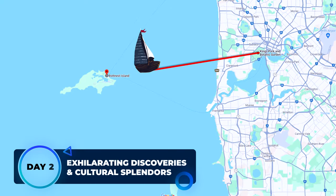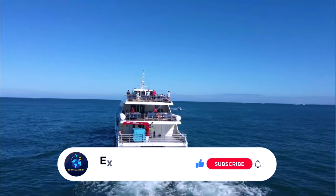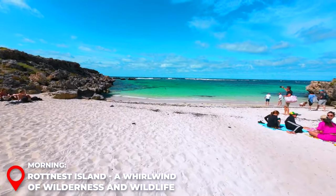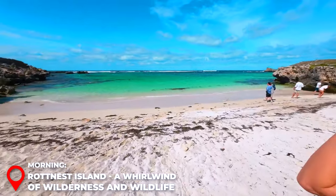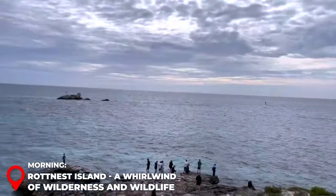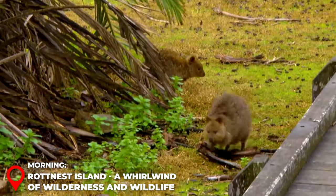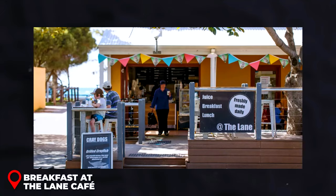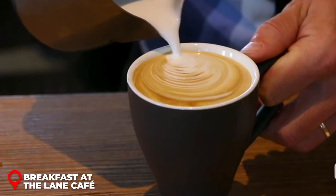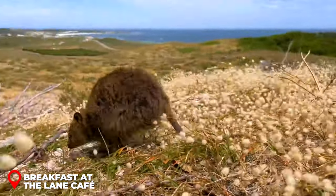Day 2 Morning – Rottnest Island: Embark on a high-speed ferry ride at dawn, slicing through the ocean's azure expanse towards the enchanting Rottnest Island. A round-trip ticket, roughly 60 USD, is your key to this island paradise. On arrival, grab a bicycle for about 30 USD and pedal into an adventure-filled day. Surrounded by sun-kissed beaches and the island's quirky inhabitants — the Quokkas — these smiley marsupials are the heart and soul of Rottnest, promising magical encounters at every turn. Breakfast at the Lane Cafe, nestled amidst the natural splendor, greets you with freshly brewed coffee and baked delights for around 15 USD, while Quokkas hop around adding a whimsical touch to your morning feast.